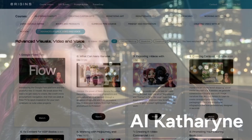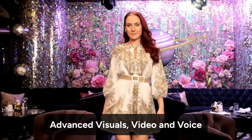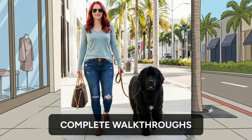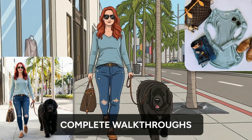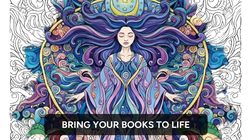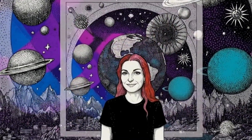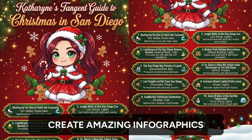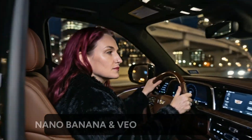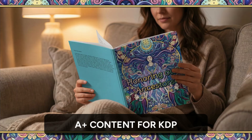Hey guys, super excited to announce that we have a new module in Origins and we added it as a bonus to Imagine 2. 12 new classes going deep into image generation with Nano Banana and videos with Google V.O. We're making carousel images, cinematic video, A plus content.